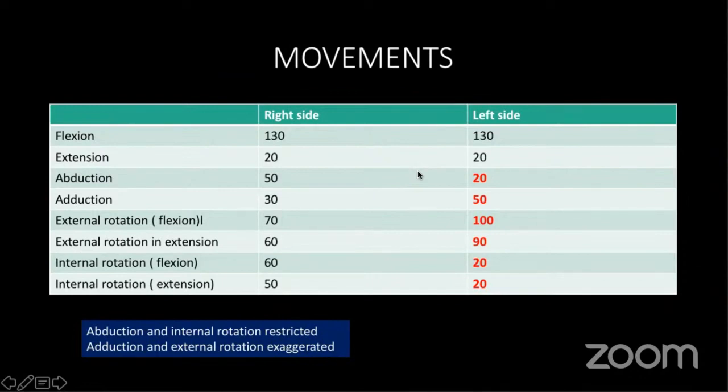On movement, abduction and internal rotation were restricted, and there was exaggeration of adduction and external rotation. On the left side, abduction was restricted compared to the normal right side. Internal rotation was restricted on the left side, and external rotation was exaggerated on the left side compared to the right side.